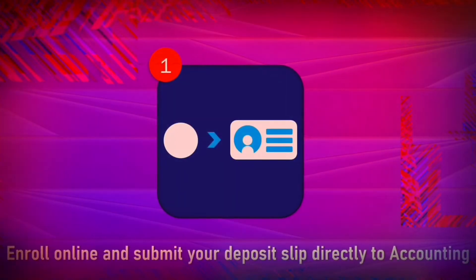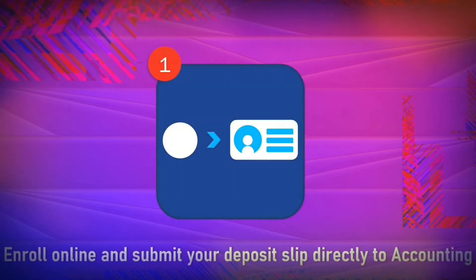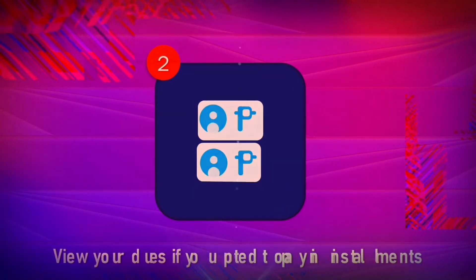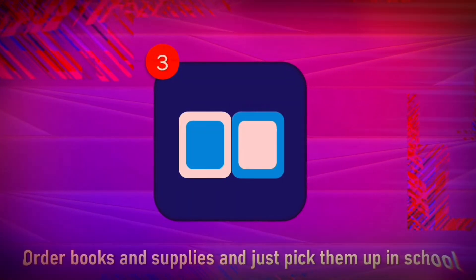Enroll online and submit your deposit slip directly to accounting. View your dues if you opted to pay in installments. Order books and supplies and just pick them up in school.